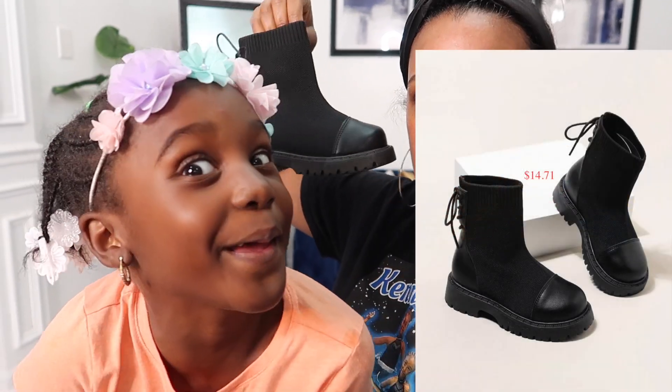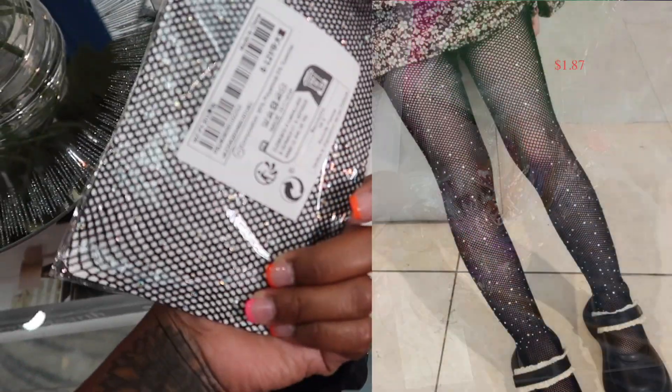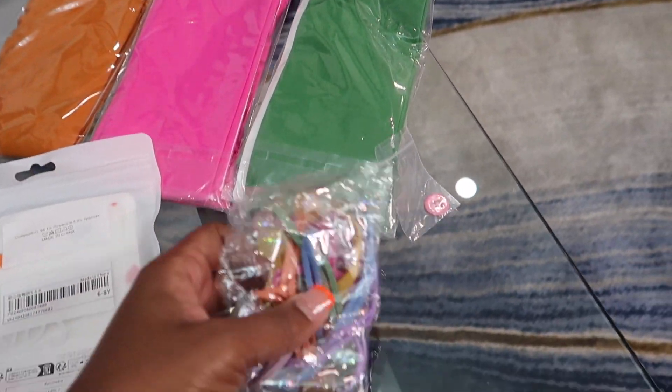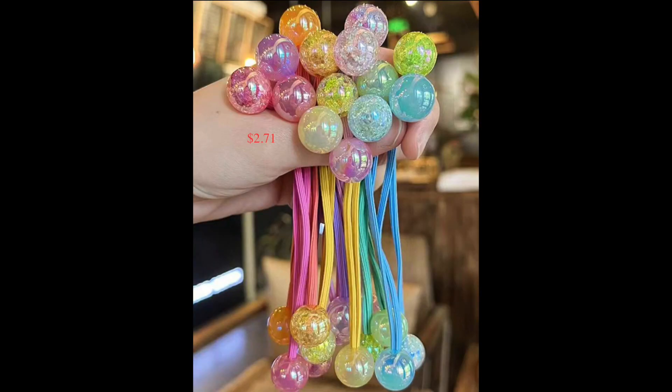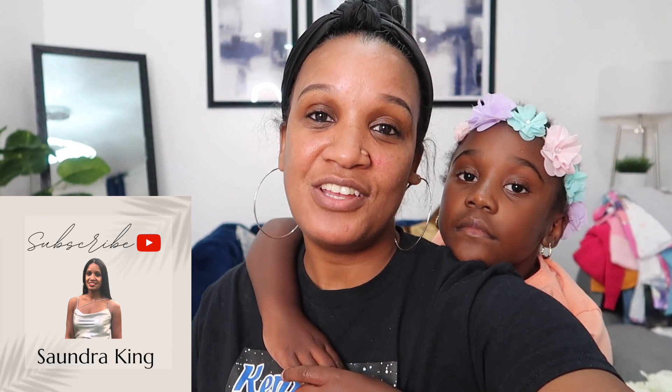We also forgot to show you guys these boots — all her shoes are a size 13 for reference, this one says 30 on the bottom. And she also wanted to show you these stockings — a bunch of different stockings — and these ballet flats. Alright guys, I hope you enjoyed Kennedy's back-to-school clothing haul, which is mostly SHEIN. I appreciate you guys watching. As always, don't forget to like, comment, share, and subscribe, and we'll see you in the next video — bye!